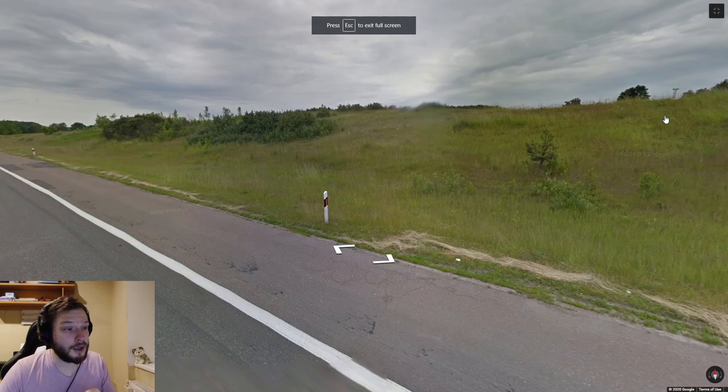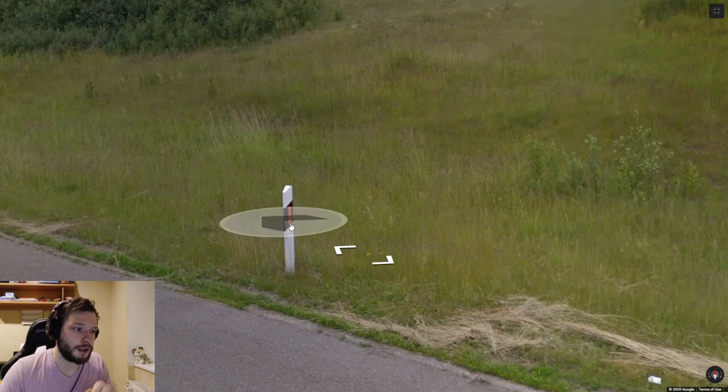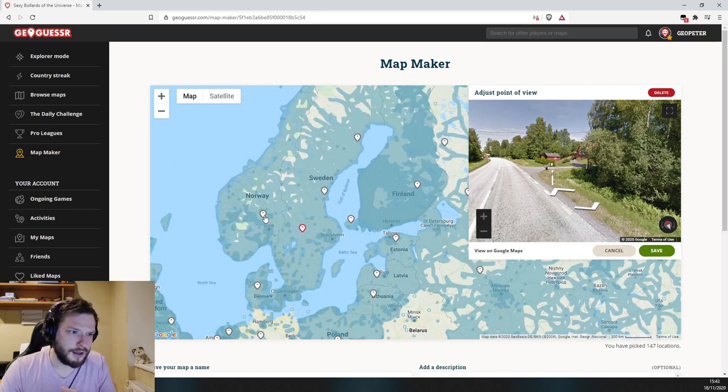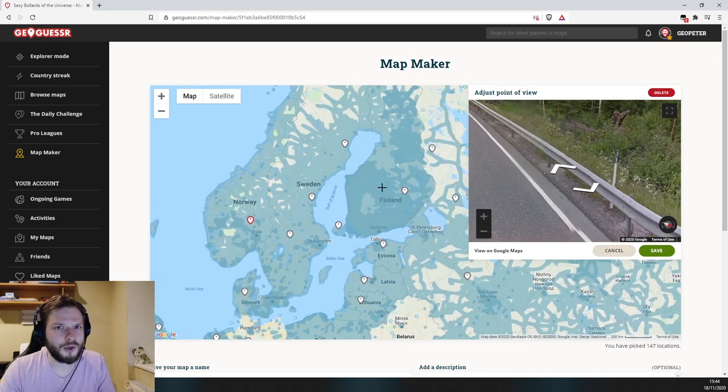You can find similar bollards in Lithuania and Sweden, however they will have an orange reflector instead of red. So if you see an orange reflector it's mostly Lithuania, though it could sometimes be Sweden. Speaking of Sweden and other Nordic countries, their bollards are all over the place and look super similar — you usually won't be able to tell them apart and will have to use road lines, mountains, and other indications.